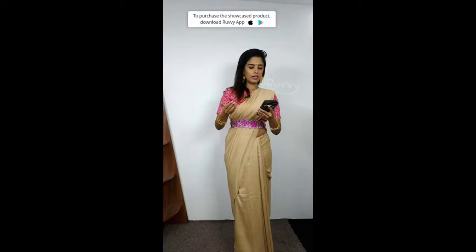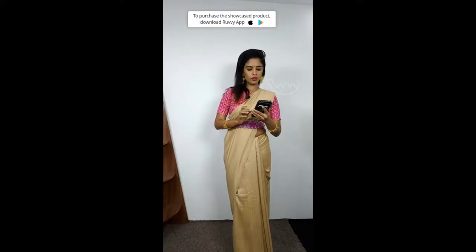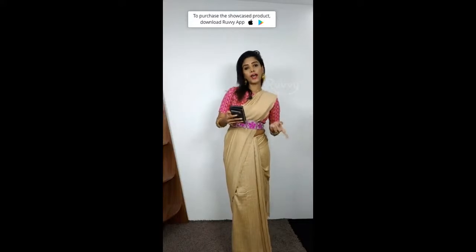If you have just joined us, whether on Facebook or YouTube, I recommend you download the Ruvvy app, because if you have any questions or want to purchase, you can do it through Ruvvy app. You have a discount of almost 300 rupees through the code. The collections and blouses — it is the best time to purchase. If you have missed the product bag, you can catch up at the end, watch the whole thing, and then make a purchase.